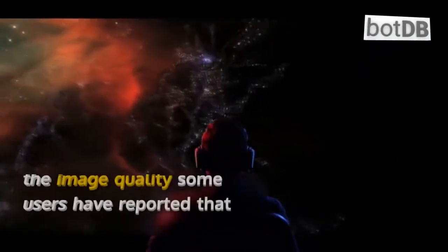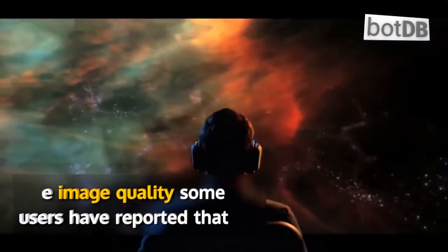However, in terms of the image quality, some users have reported that there is a slight blur on the edges of the screen when in use.